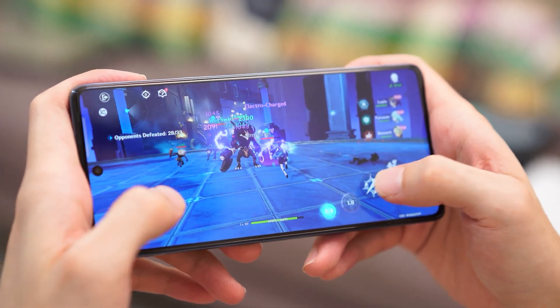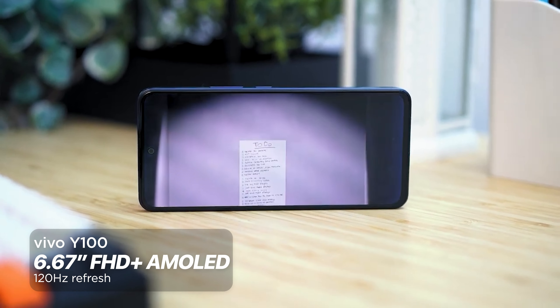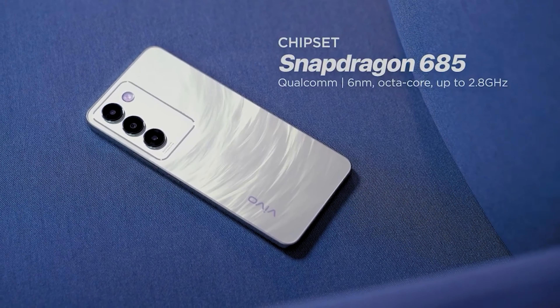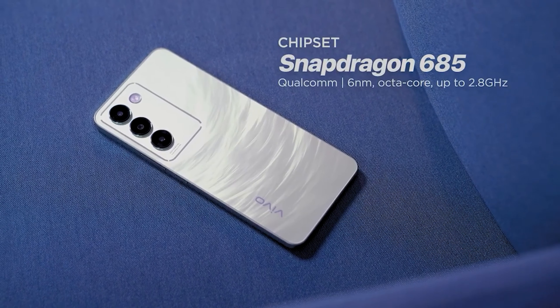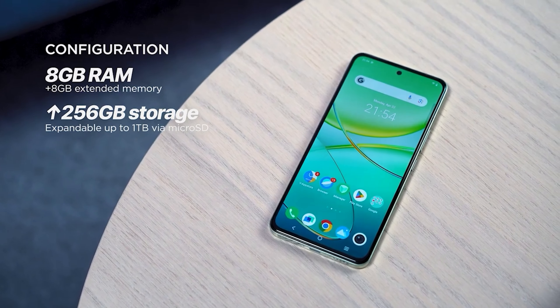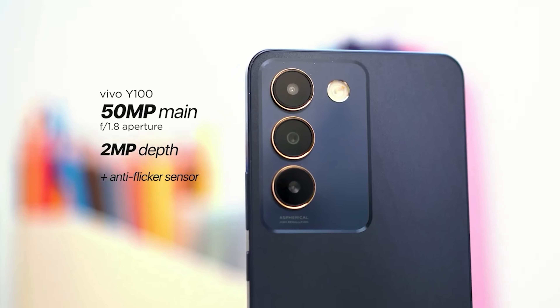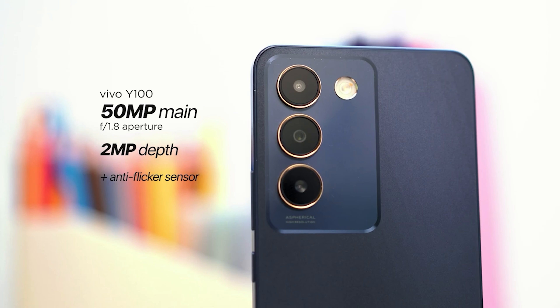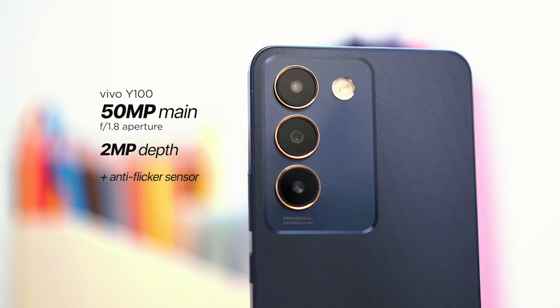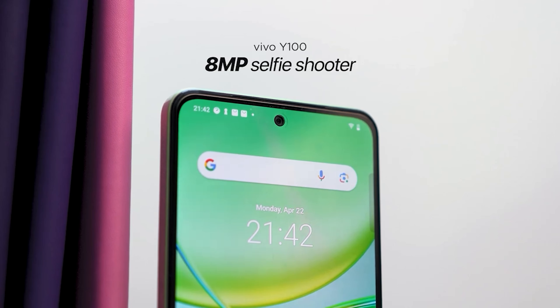First on this list is the Vivo Y100. This phone features a 6.67-inch FHD Plus AMOLED display with a refresh rate of 120Hz. It's powered by a Snapdragon 685 chipset with 8GB of RAM paired with up to 256GB of UFS 2.2 storage. Users may expand storage up to 1TB through a microSD card. The Y100 has dual rear cameras: a 50MP main shooter and 2MP depth sensor, plus an 8MP front camera.